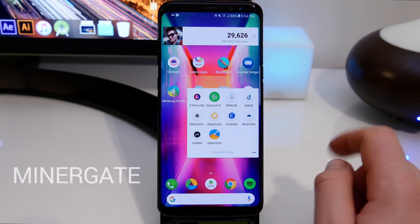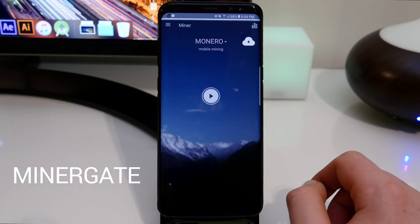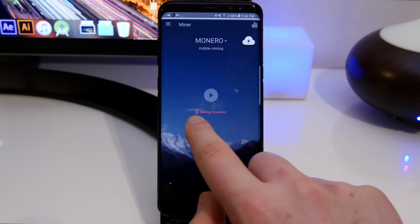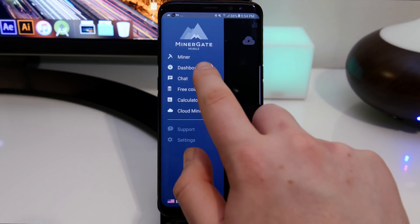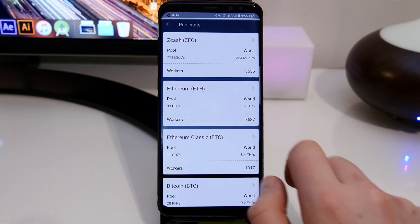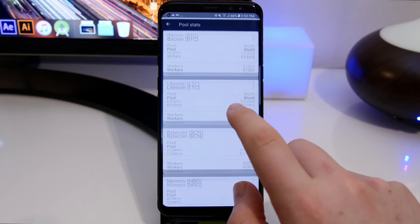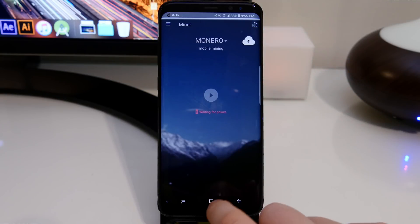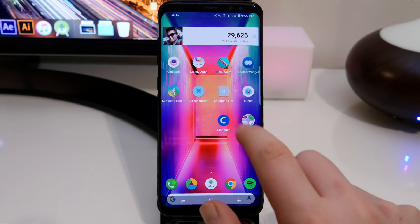Next up is Minergate. This app runs in the background on your phone and uses your processing power to earn you cryptocurrency payments. I've set it up in the settings to only work when connected to power, so it won't slow down my phone during regular use. It tells you how much the currencies are worth and shows your earnings in the statistics.